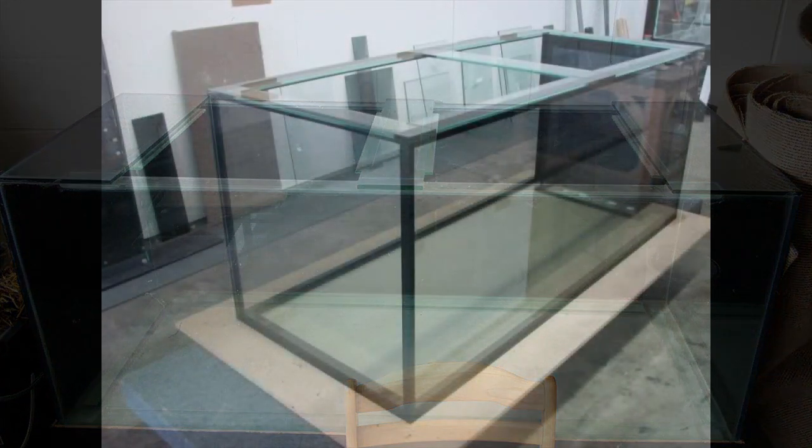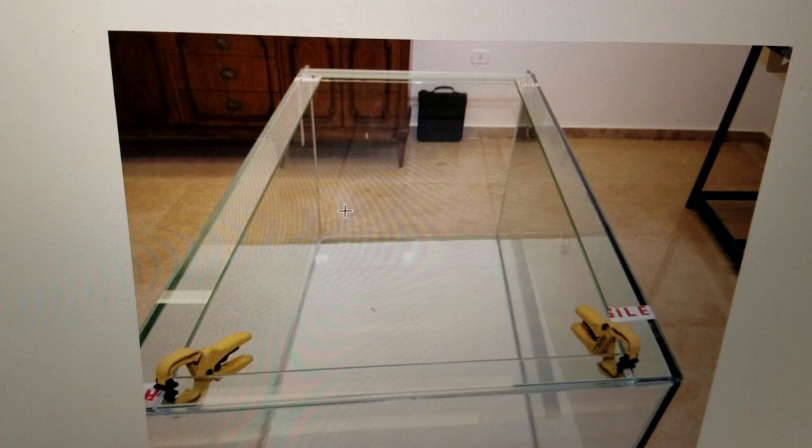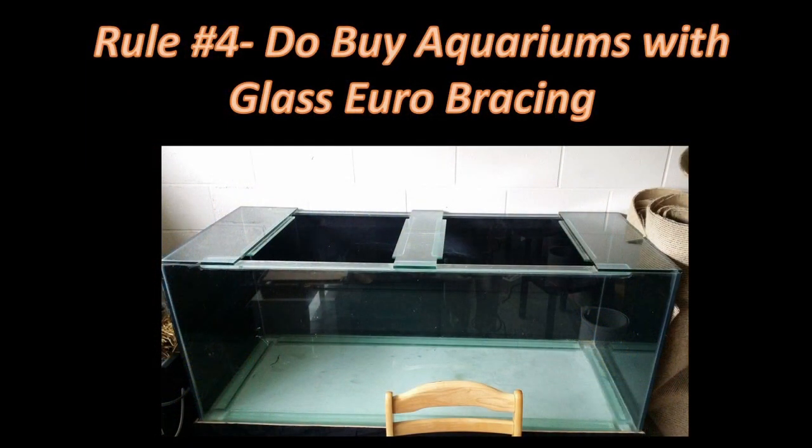Here are a couple more examples of euro bracing. Here someone is adding euro bracing to a rimless aquarium, doing a really nice job. Rule number four: do buy aquariums with glass euro bracing. Still do the other inspections for chips and the integrity of the silicone corners, but generally euro bracing aquariums are premium aquariums and you have a lot less to worry about with this type of construction.